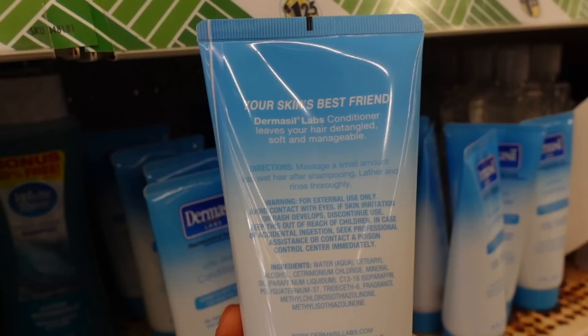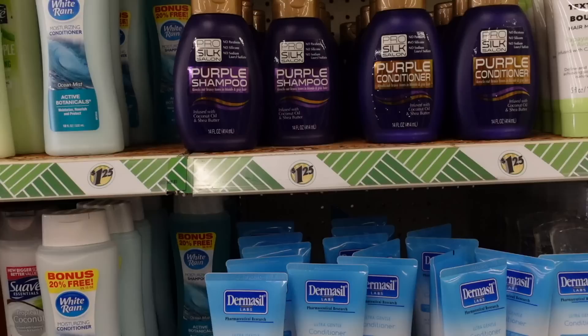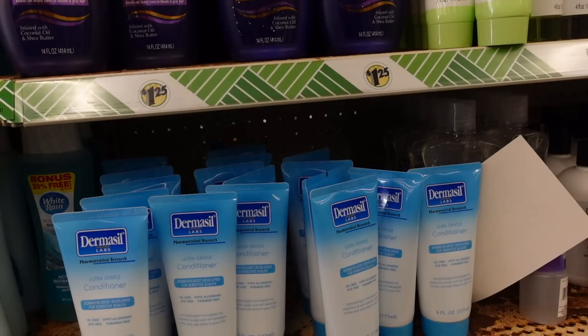Methyl isothiazolinone is a preservative that frequently can lead to the development of contact dermatitis. Looks like they have a matching conditioner too. Shampoo and conditioner is one of those very nebulous territories where people will often ask what are good ingredients to look for or what ingredients should be avoided.